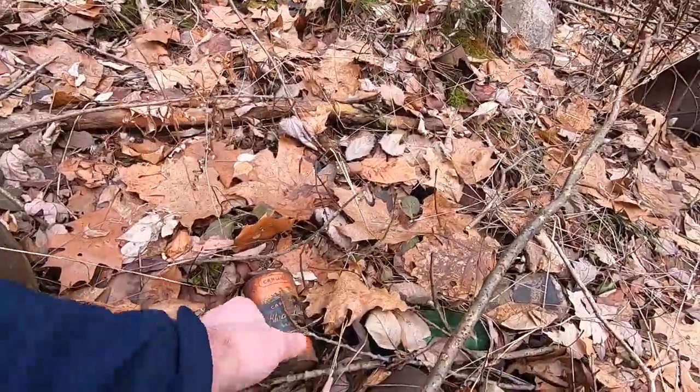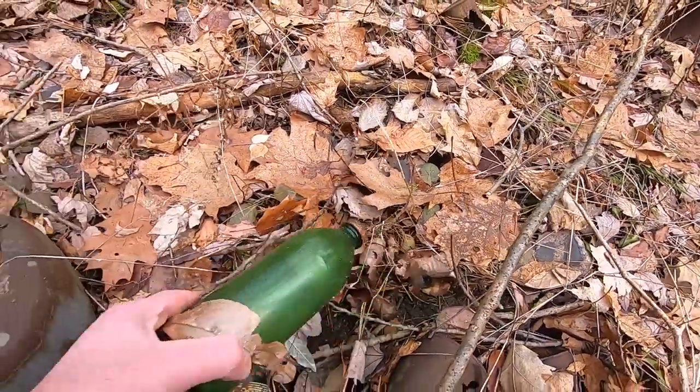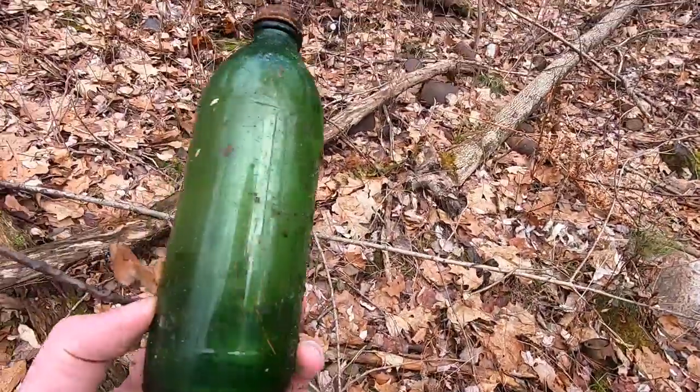Here's a Carling Black Label beer can — I've heard of that. This has a screw top, so I think that means it's not old.